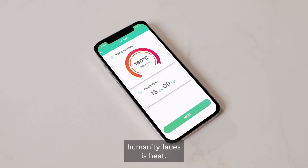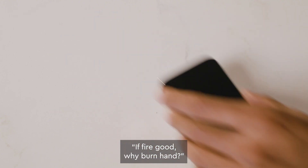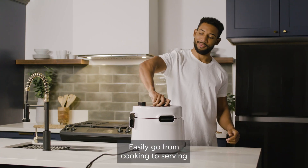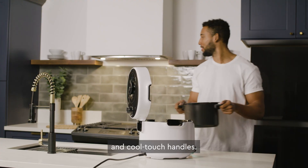Another great challenge humanity faces is heat. If fire good, why burn hand? Pressure release valves, hot pots, and pans can lead to some serious nasty burns — and even nastier words. Easily go from cooking to serving with Pronto's automatic pressure release and cool-touch handles.